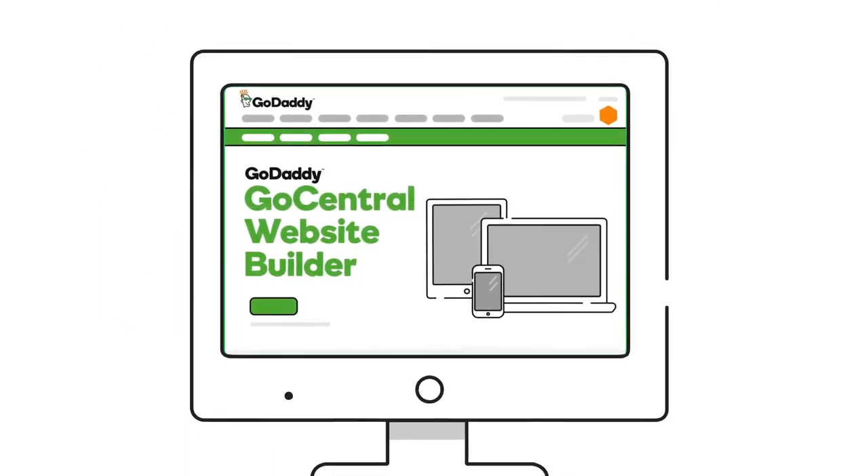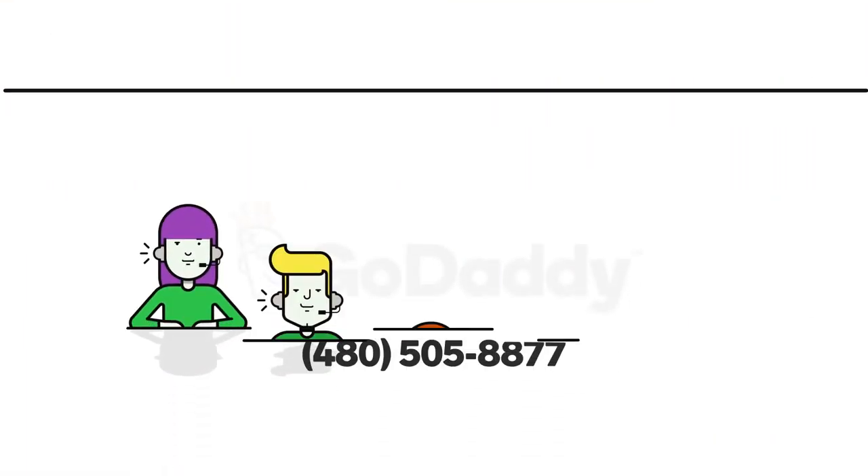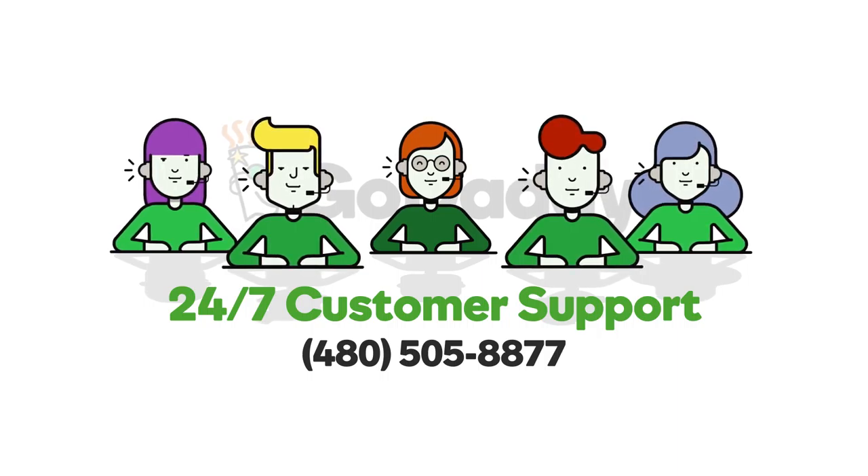For an all-in-one website solution, email marketing is also available as part of GoDaddy GoCentral website builder. If you need help, our smart friendly consultants are ready to help 24-7.